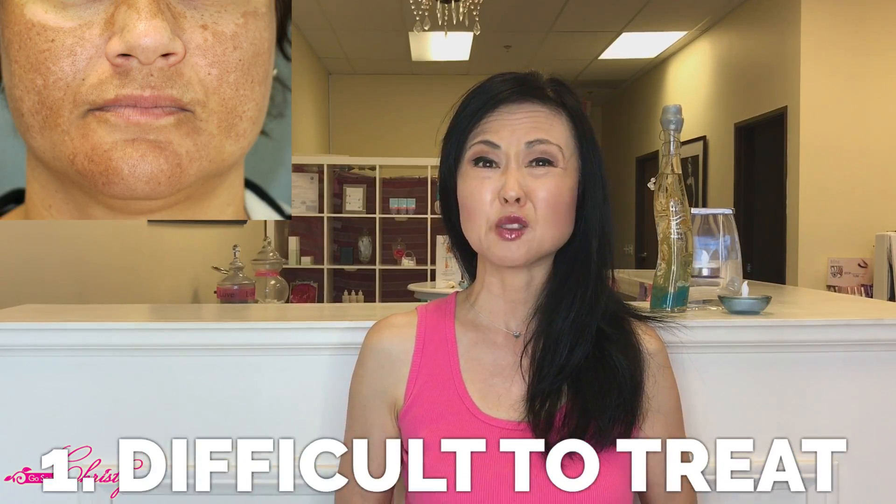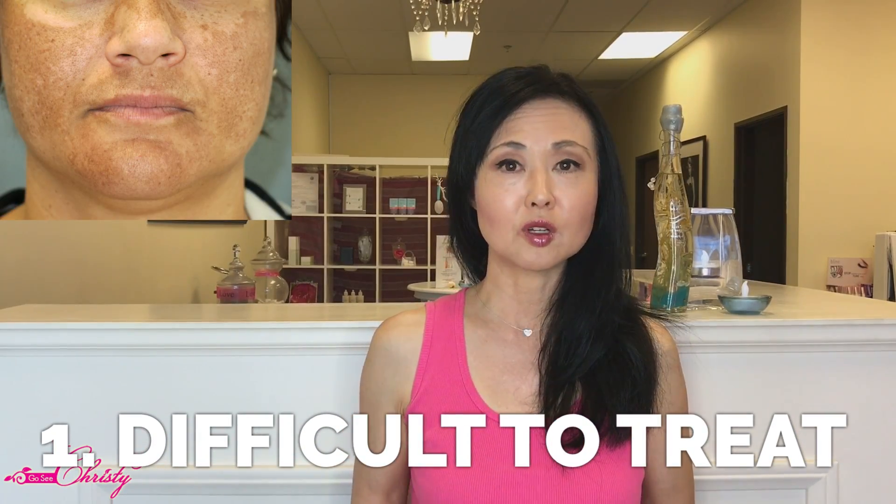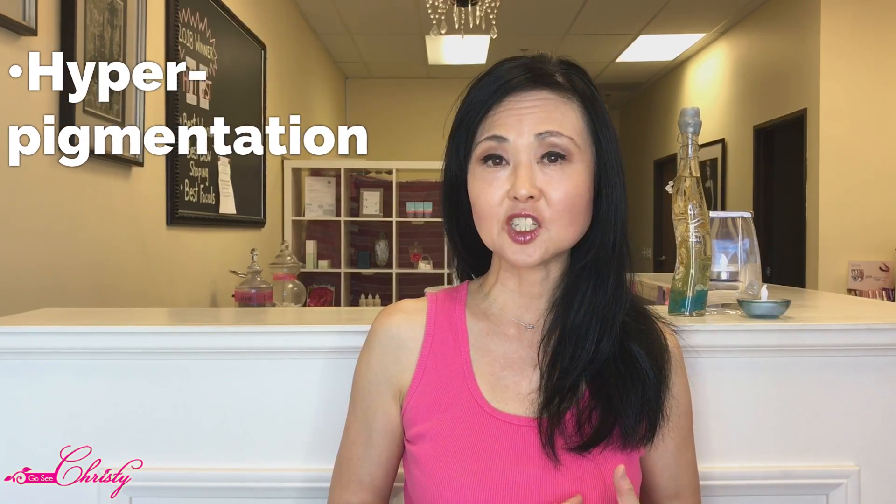This one is in particular melasma, and out of all the different types of hyperpigmentation, melasma is actually the most stubborn to treat. My name is Christy and I have been treating clients with hyperpigmentation, acne, and other skin conditions for over 11 years, and today we're going to talk about the three truths about melasma.